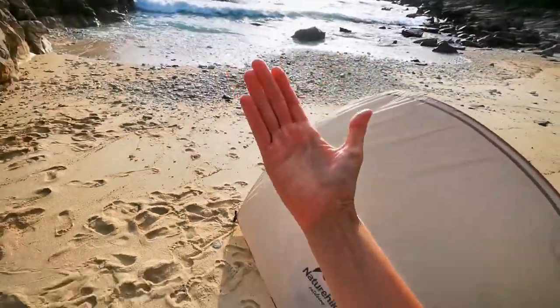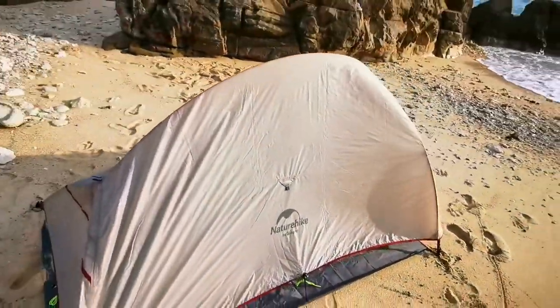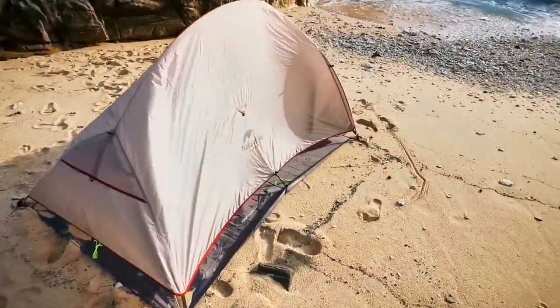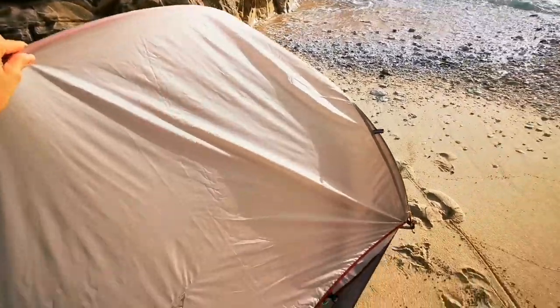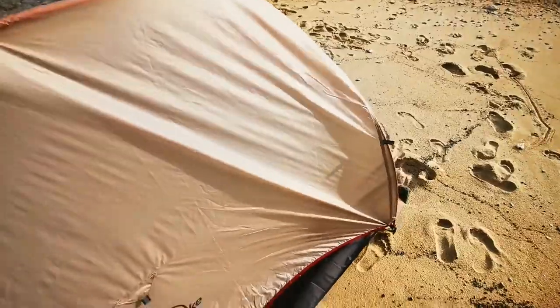Actually, the wind is coming from there, so the back of the tent should be facing the wind. But we are just going to look at the sunset, and it should be enough. And when the ocean gets closer, you just grab it here and move it backwards — which is so great about these tents.